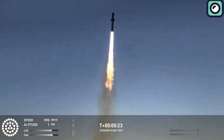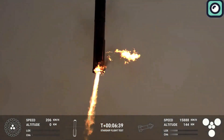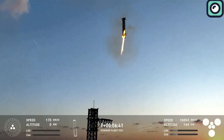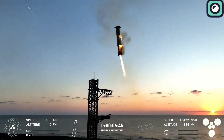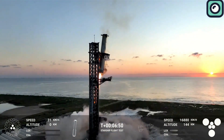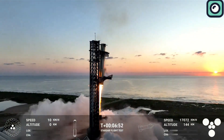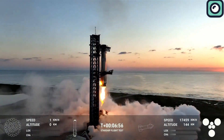Just hours after the flight, the super-heavy booster was lowered back onto the orbital launch mount using the chopstick arms, with no stability issues. The booster's ability to be reused so quickly is a key part of SpaceX's plan for rapid reusability, and this quick turnaround is a promising sign that they are getting closer to achieving their goal of multiple launches per day.